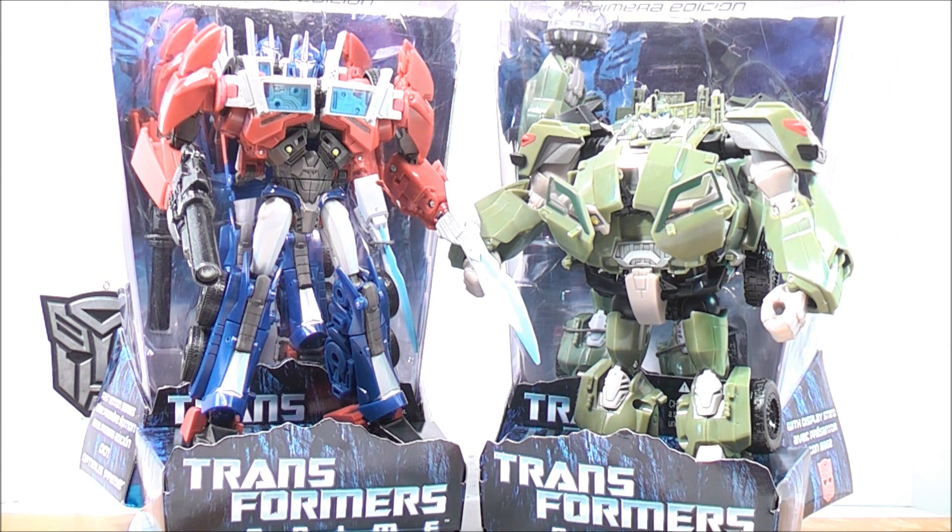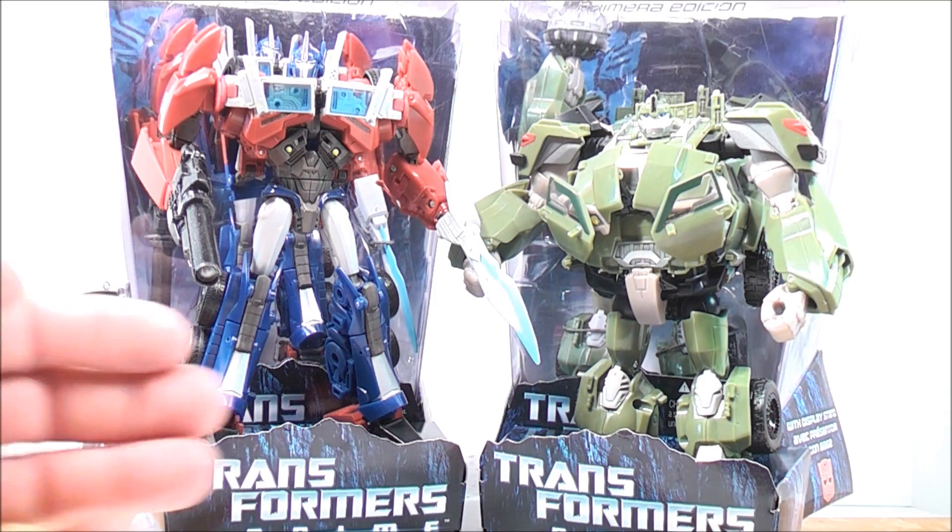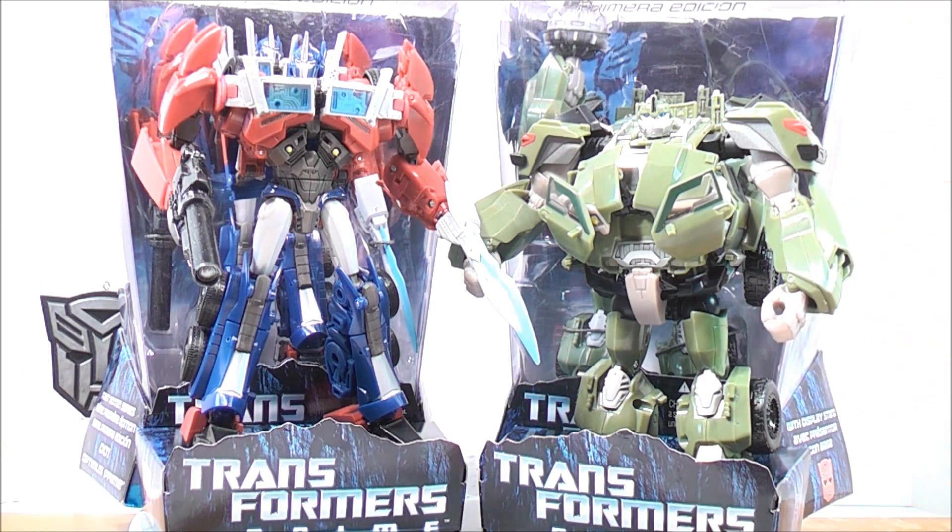This is Mouse74 with a Toys R Us update on Transformers Prime Voyager Optimus Prime and Voyager Bulkhead. Don't forget to comment, rate, subscribe, support the Mouse, and support your Transformer community. Stay tuned for more reviews, more updates, and much more. Thanks for watching guys, and take it easy!